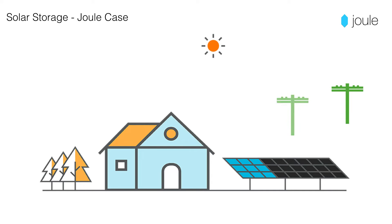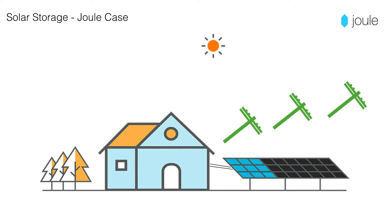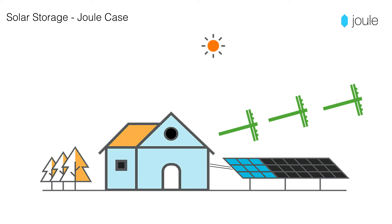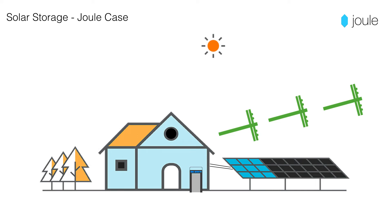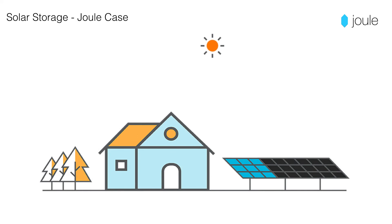Many rooftop solar systems directly feed the grid. If power goes down, they are designed to disconnect completely, leaving you without power even though your panels can still produce. With Joulecase, you have stored power ready. Your electrician or solar installer can even wire a separate line to recharge your Joulecase if such an event occurs.